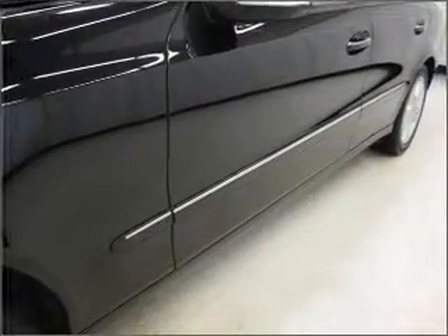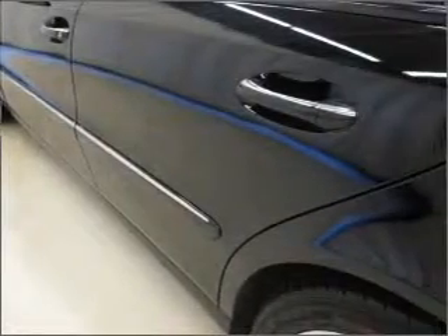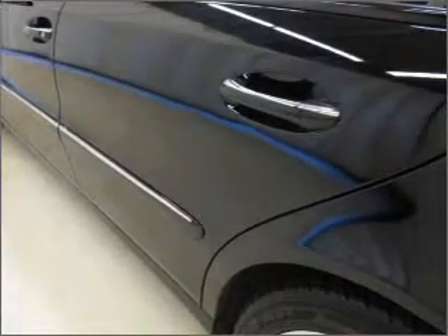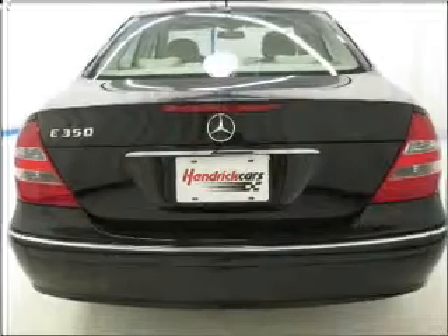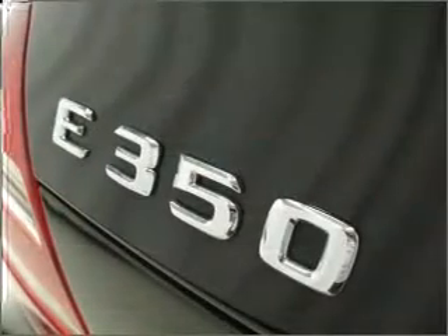GPS navigation will guide you to your destination. Premium wheels lend a distinctive appearance. Anti-lock brakes help you bring your vehicle to a safe stop. Let the sun shine in with a sunroof, and pamper yourself with memory settings.